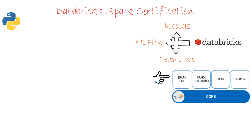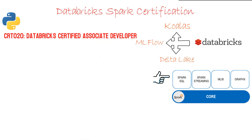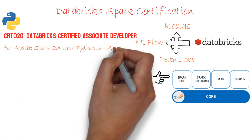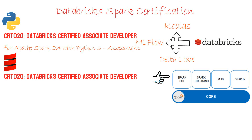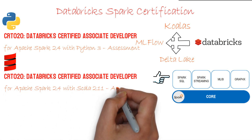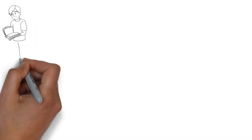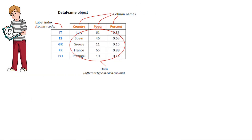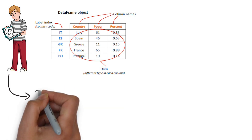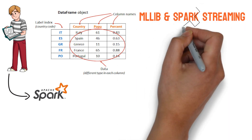Databricks has launched two versions of certification: one in Python, known as CRT020 — Databricks Certified Associate Developer for Apache Spark 2.4 with Python 3, and one in Scala, known as CRT020 — Databricks Certified Associate Developer for Apache Spark 2.4 with Scala 2.11. It validates your knowledge of the core components of the DataFrames API and confirms a rudimentary understanding of Spark architecture. MLlib and Spark Streaming are not part of this certification.